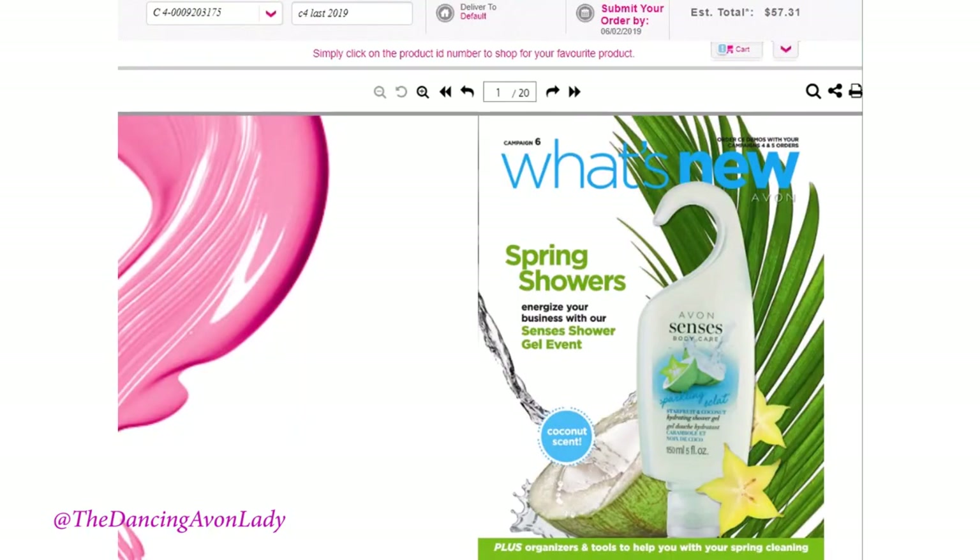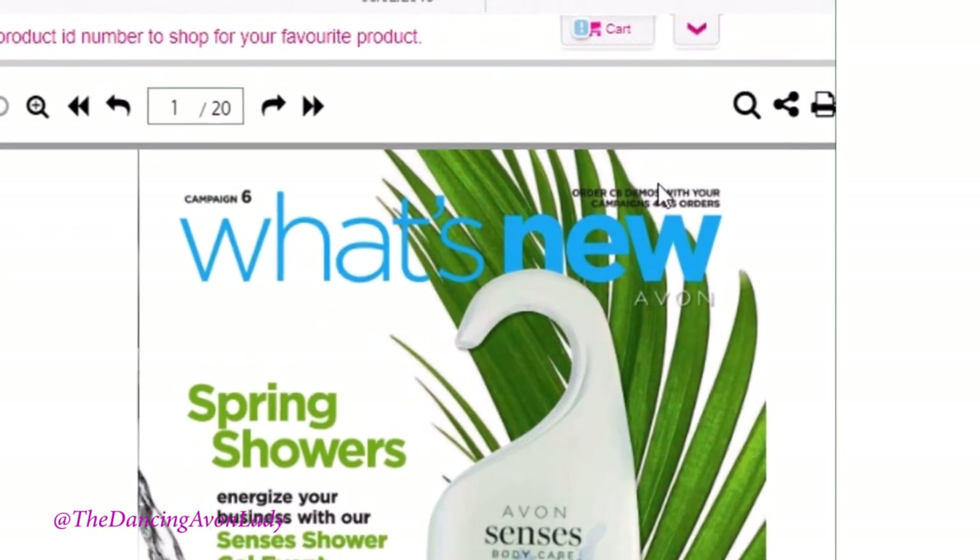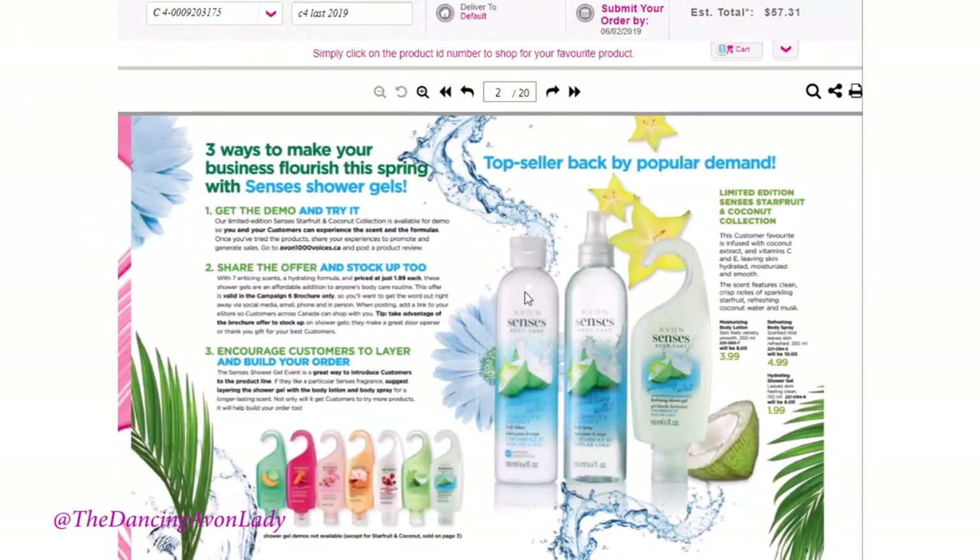I want to go through with you the campaign six what's new. With your campaign six what's new products, you can actually order in campaign four and campaign five for most of the items. I finally learned how to record my screen through PowerPoint — I was so thrilled! This is your campaign six what's new catalog, and as you can see you can actually order from campaign four and campaign five.